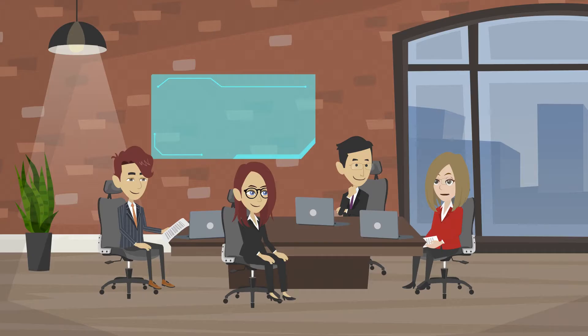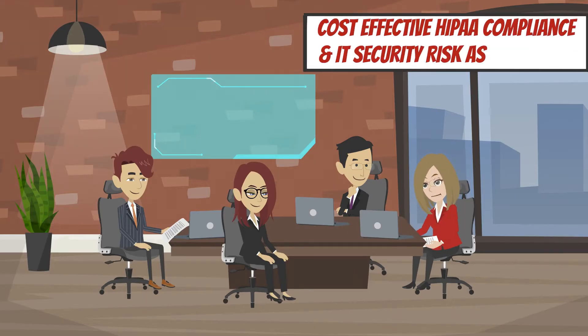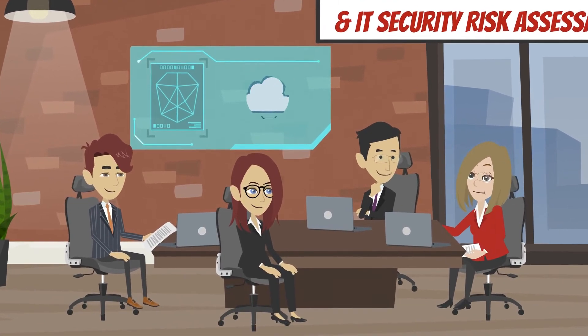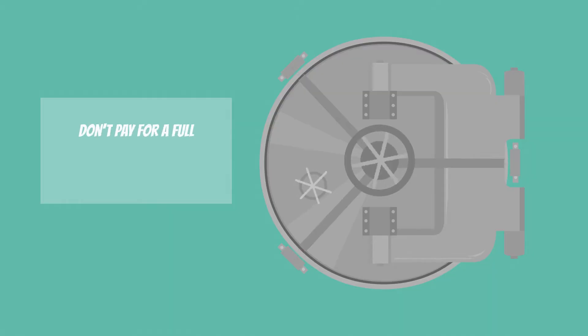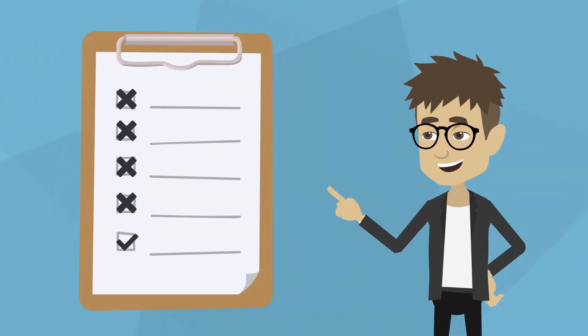At Cybersecurity Resource, we focus on conducting cost-effective HIPAA compliance and IT security risk assessments for organizations looking to understand how they are stacking up and meeting their compliance requirements. Don't pay for a full enterprise security threat and vulnerability analysis if your regulatory requirements don't call for it.